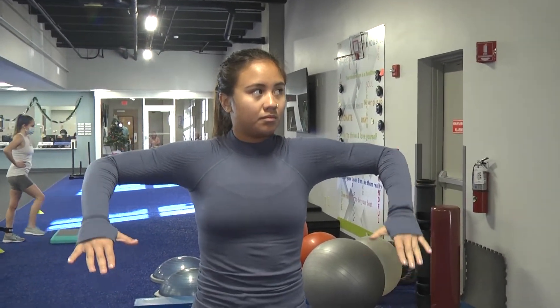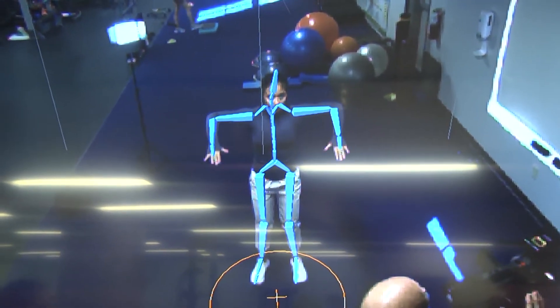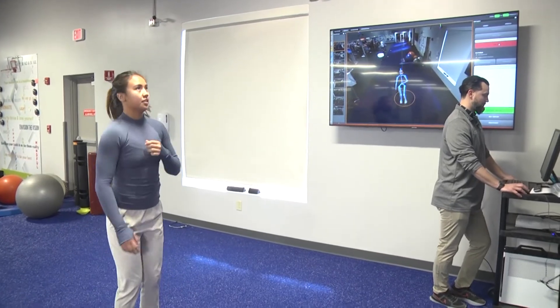We can see how the spine moves in conjunction with the shoulder, and how the neck moves in conjunction with the shoulder as well — just how the whole body moves as you perform these movements.